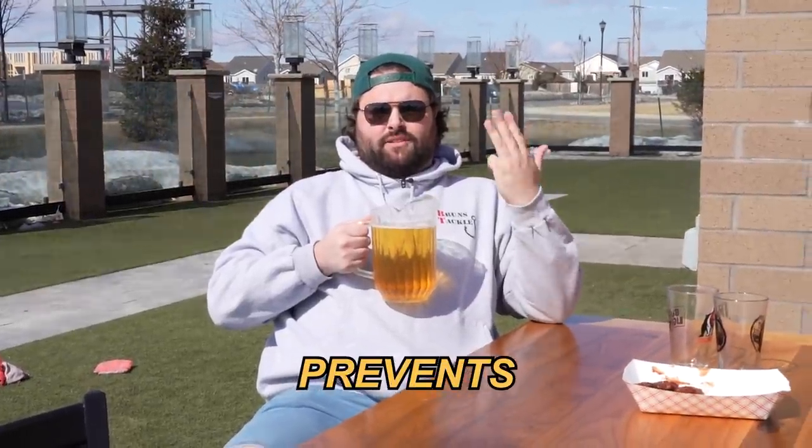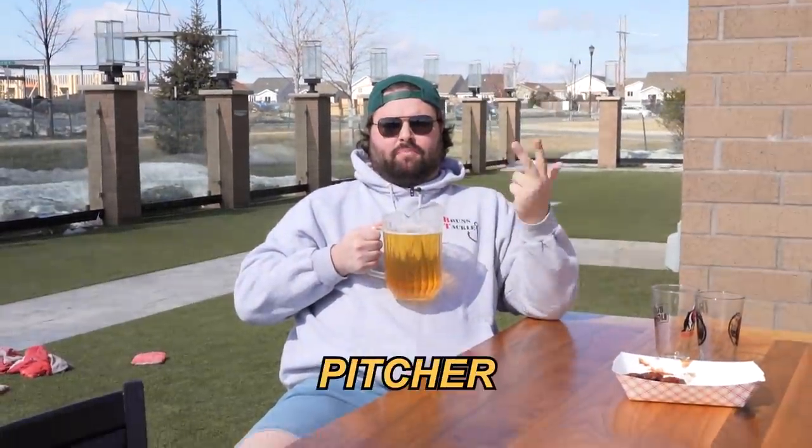Prior proper planning prevents piss-poor patio pitcher party performance. It's finally above freezing here in the Midwest — it's a perfect time for patio beers. I know what you're thinking: you just walk out on the patio, grab a beer, and you're having a good time. There are some steps that go into drinking patio beers, and today I'm going to teach you how to drink patio beers.